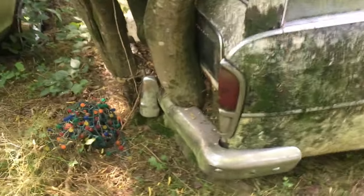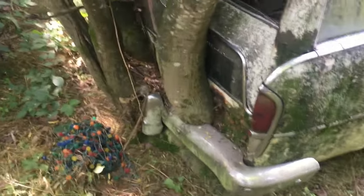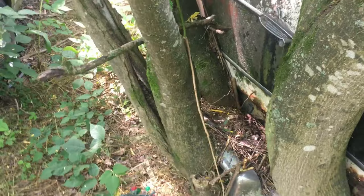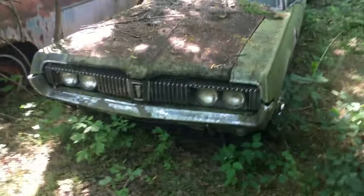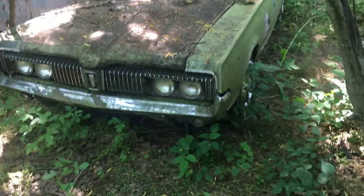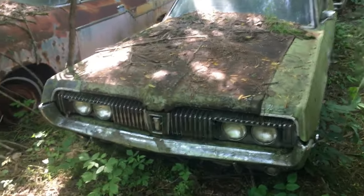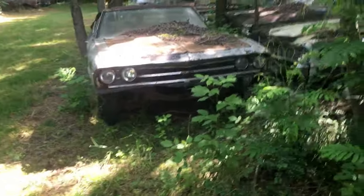Look at that tree growing right through both — look at that, it's been there a while. Old Mercury Cougar — I used to have a '67. I don't know what year that one is. Another Chevelle right there.